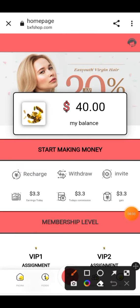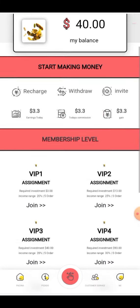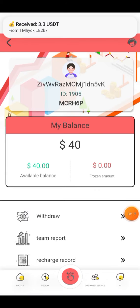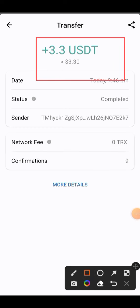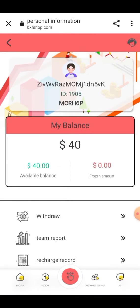Here you can check my earnings — today's commission and today's earnings are all present here. You can make money on a daily basis by joining this site. I'll show you in my wallet whether the amount has arrived. You can see that $3.3 USD has been received into my wallet. It is a great site giving instant withdrawals. If you like this video, please subscribe to my channel, press the bell icon, and join this site for earning.